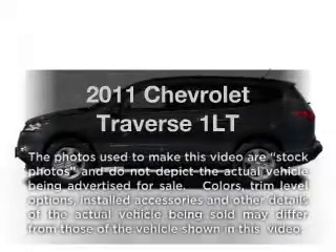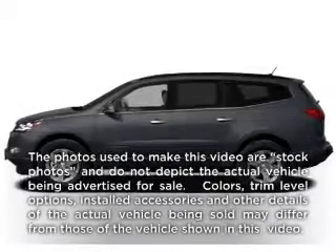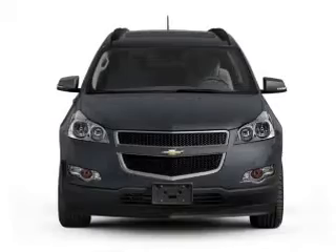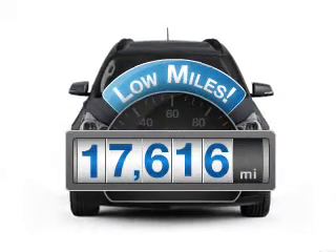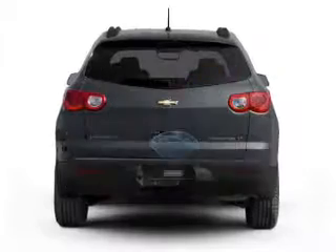Check out this 2011 Chevrolet Traverse. If you're looking for an automobile with great attributes, look no further. A low odometer reading makes this vehicle a great value at this price.